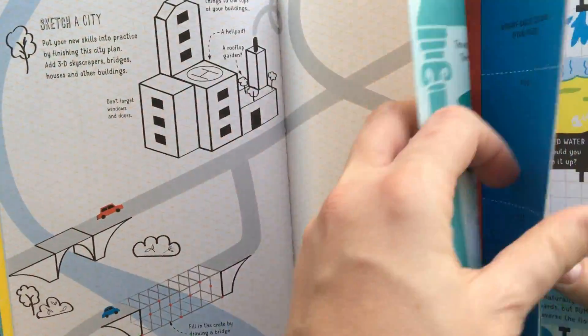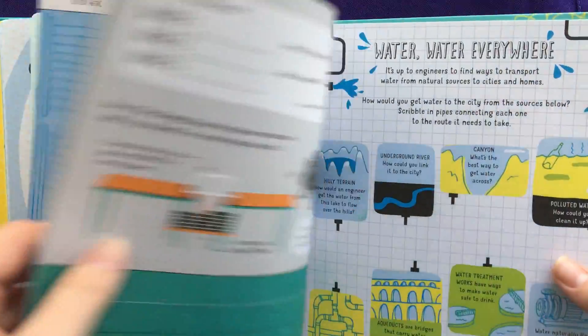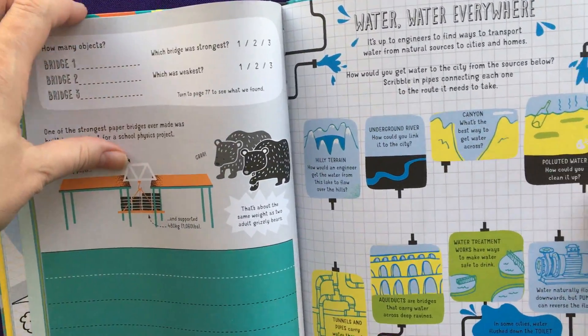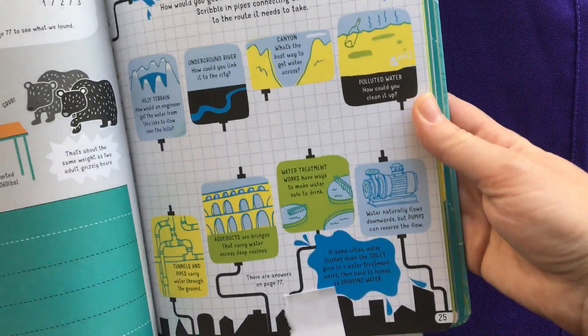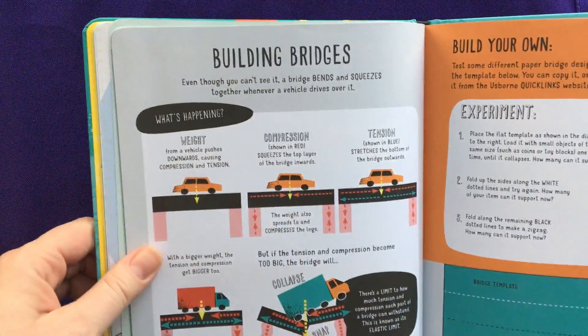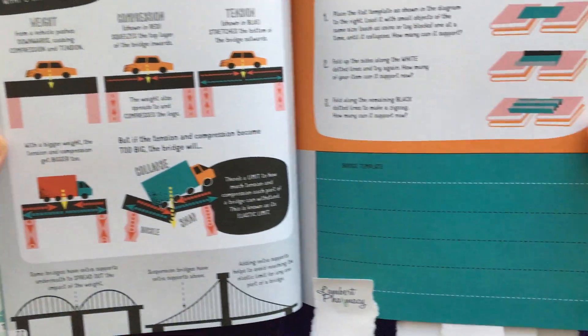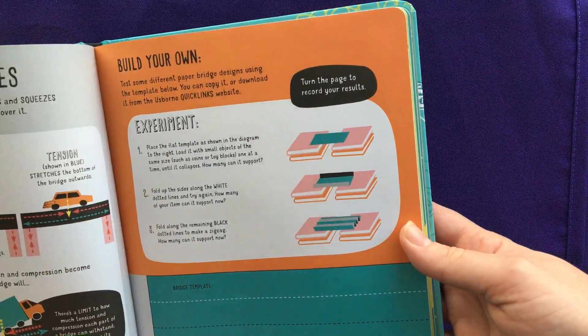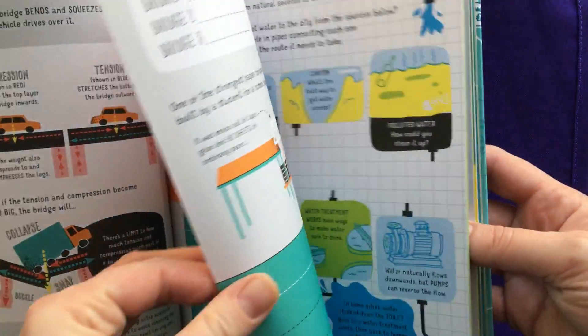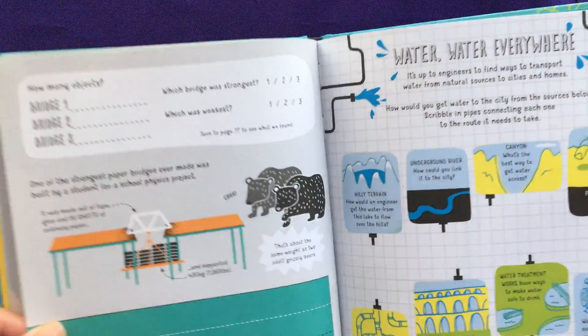I'll just show you a few of my favorite pages in here. This one right here is all about water and how water is transported. This one here is all about building bridges and how bridges are structured, and then it has an experiment where you can cut out and test out some different bridge designs on your own.